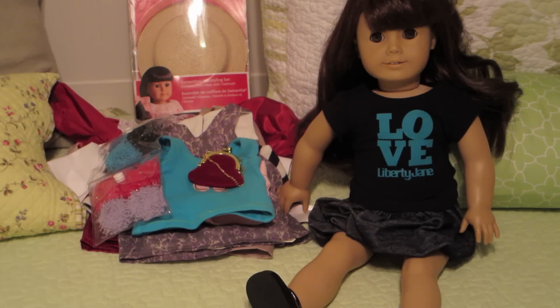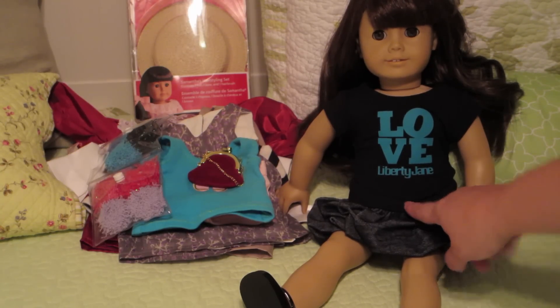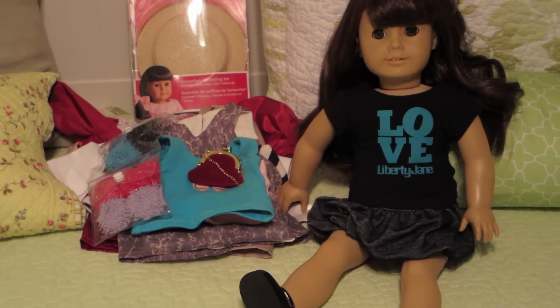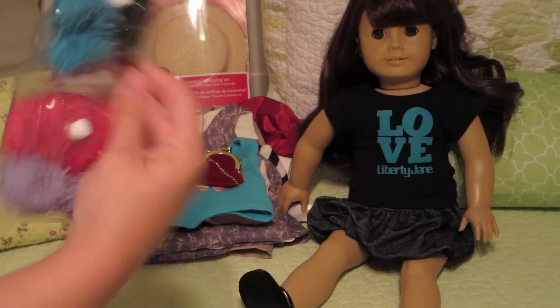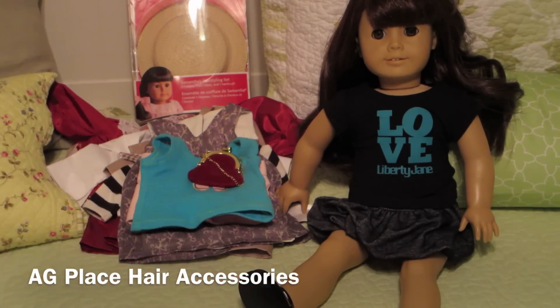Otherwise I got everything else out and she's perfect — clean and ready to go to her new home. She's going to come with the original Samantha meet shoes that she had when I got her, a Liberty Jane Love t-shirt because I love my subscribers, and a Liberty Jane skirt. I dressed her modern but I'm including some things that are modern and classic Samantha so you guys can decide what you want to keep her in. These are AG Place exclusive hair ties in a bunch of different colors.